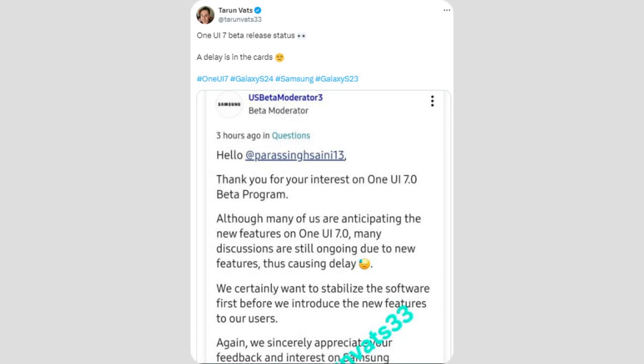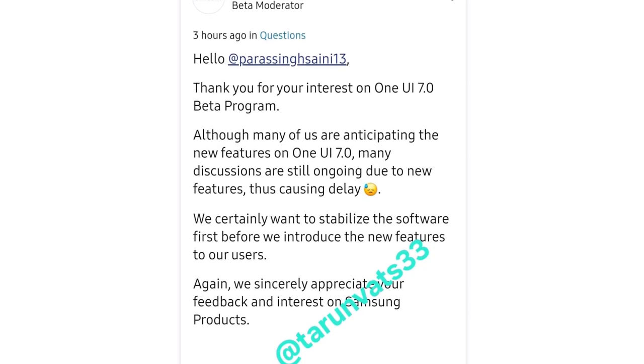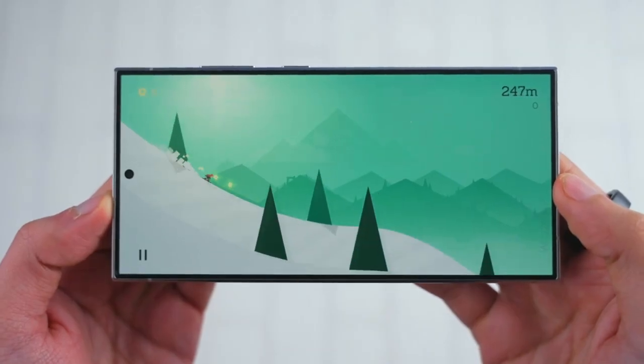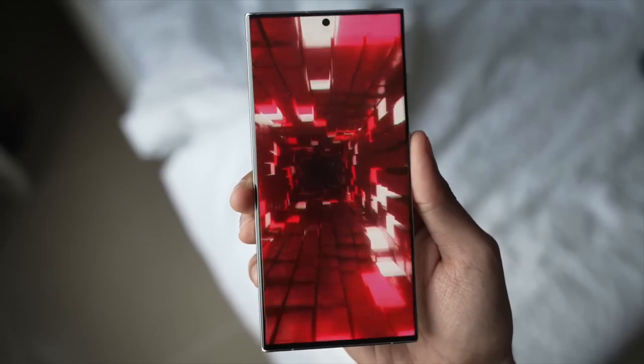A moderator on Samsung's Korean forum gave some insight into the delay, mentioning that Samsung is adding new features and working on making the interface more stable before they launch the public beta. While we might have to wait until late September or early October, it sounds like Samsung is aiming for a smoother, more polished experience when it finally arrives.